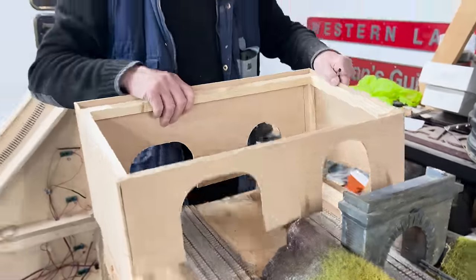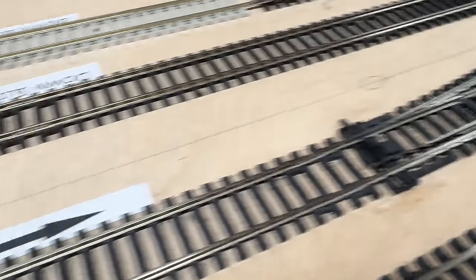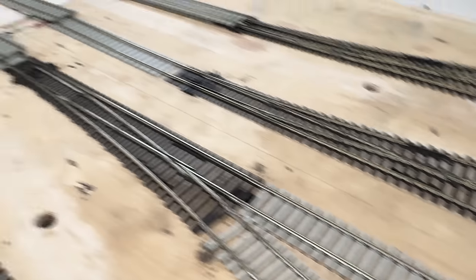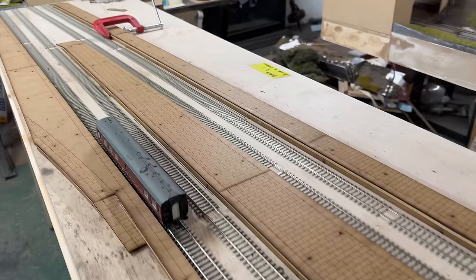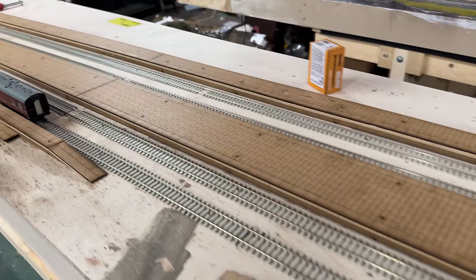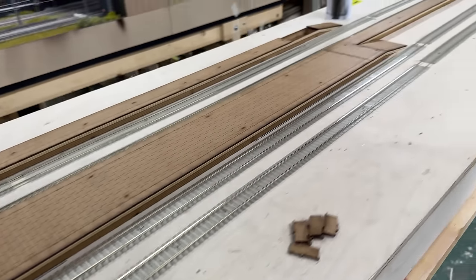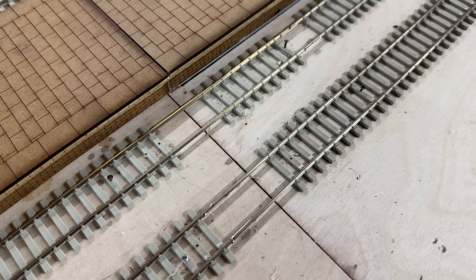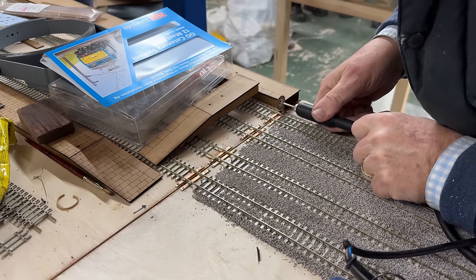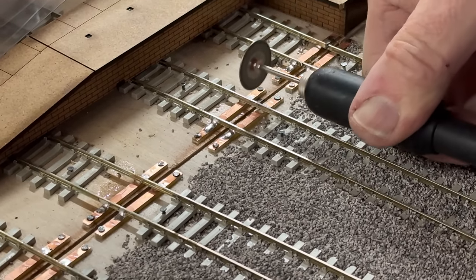So I thought it would be nice to literally go around the corner and have three stations, because then we could start operating it properly. The London Midland, West Midlands, or London Northwestern trains actually stop at Bushey, at Watford Junction, and at Milton Keynes. So for the first time we'll be able to run some four-car and eight-car trains to Northampton, but we'll also have to run four and eight tracks on the fast line up to Liverpool and Birmingham.